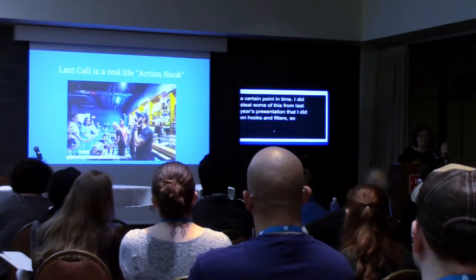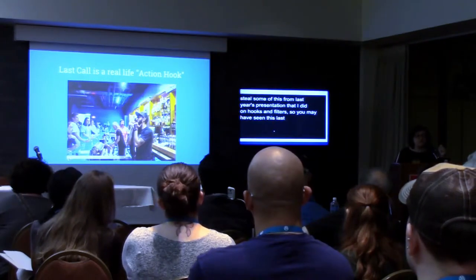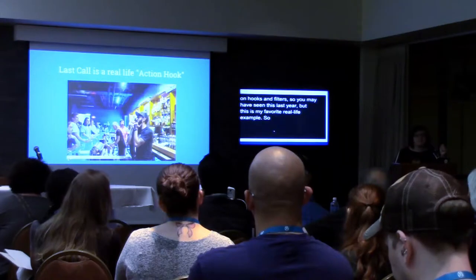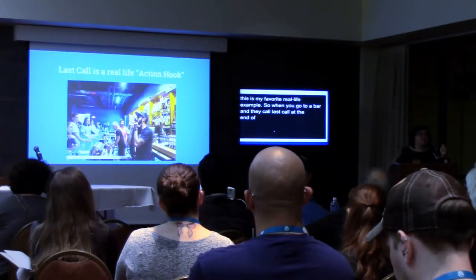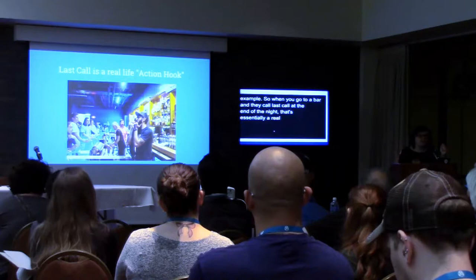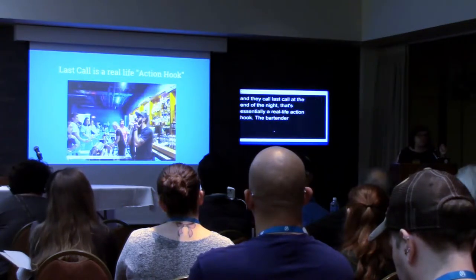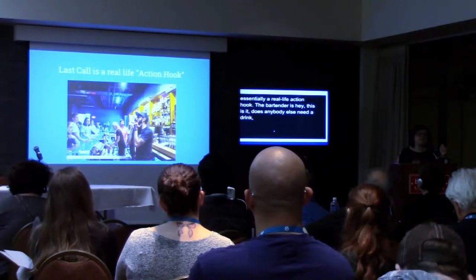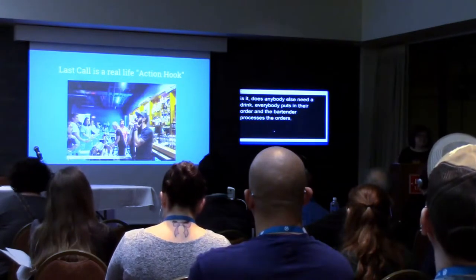My favorite real-life example: when you go to a bar and they call last call at the end of the night, that's essentially a real-life action hook. The bartender says, 'Hey, this is it. Does anybody else need a drink?' Everybody puts in their order, and then the bartender processes the orders — in a certain priority — and then is done.